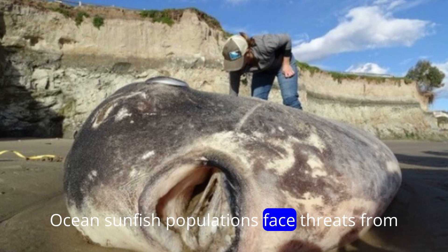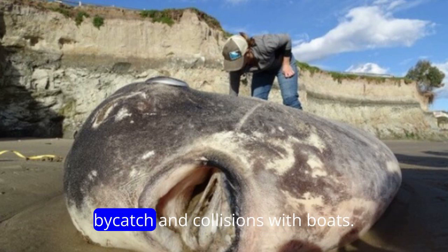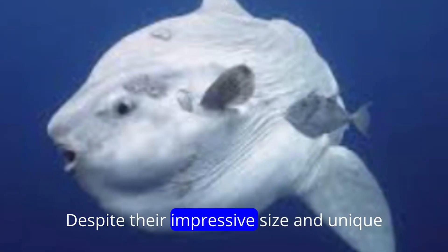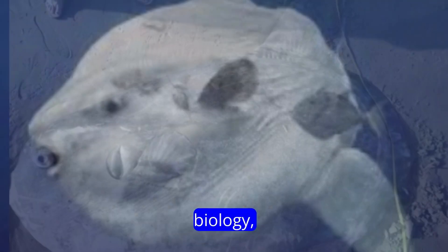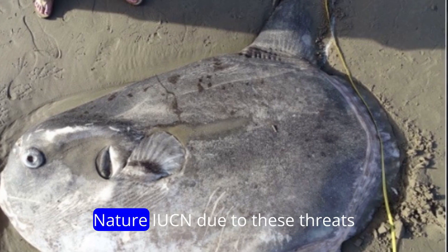Ocean sunfish populations face threats from habitat degradation, pollution, fisheries bycatch, and collisions with boats. Despite their impressive size and unique biology, they are listed as vulnerable by the International Union for Conservation of Nature, IUCN, due to these threats.